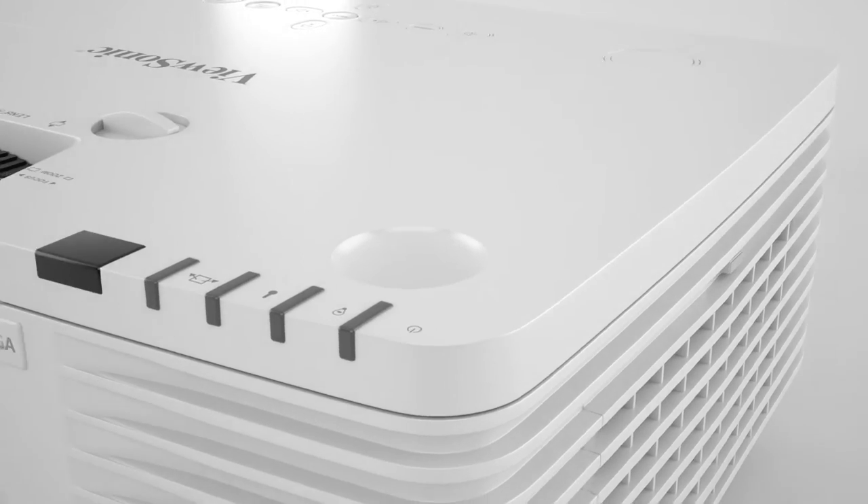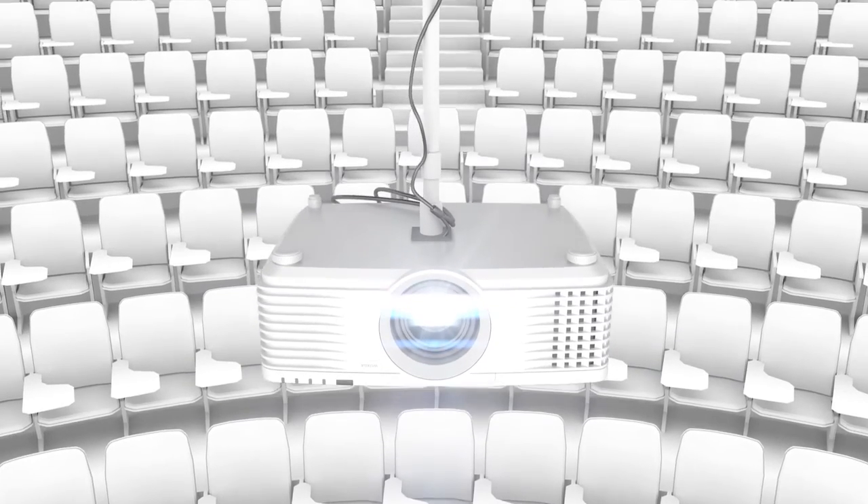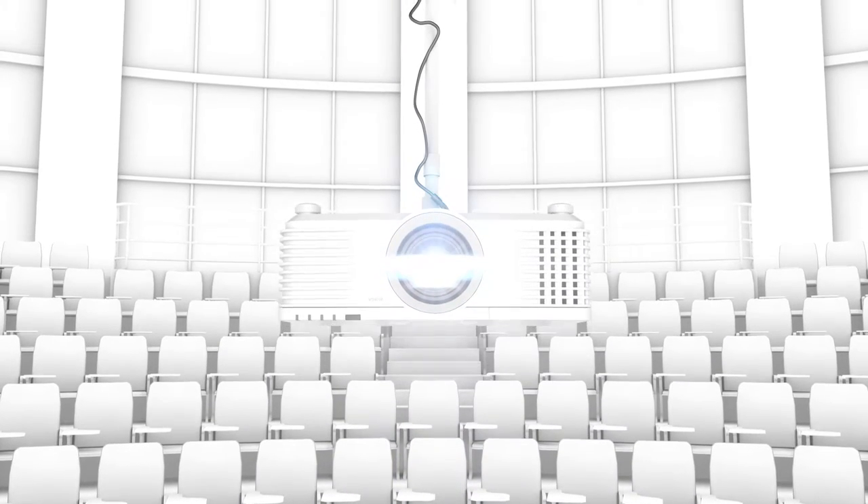Providing more than just a little wriggle room for easy, no-hassle installation, ViewSonic's Pro 9 projectors are loaded with options for extreme mounting flexibility in even the most challenging installations.